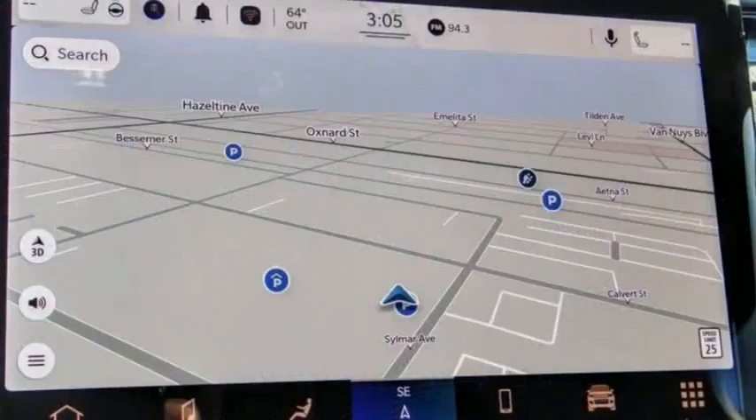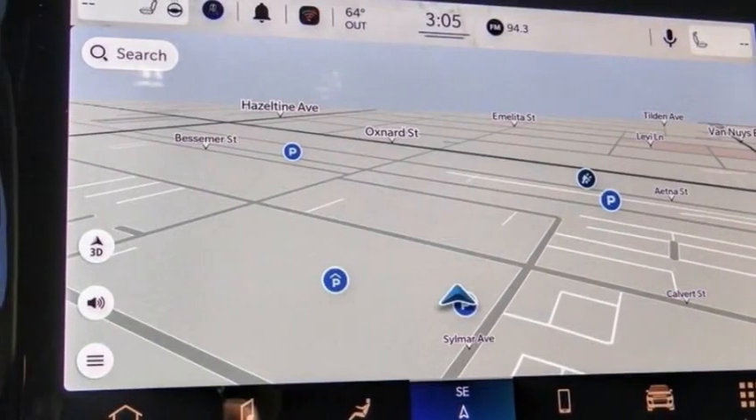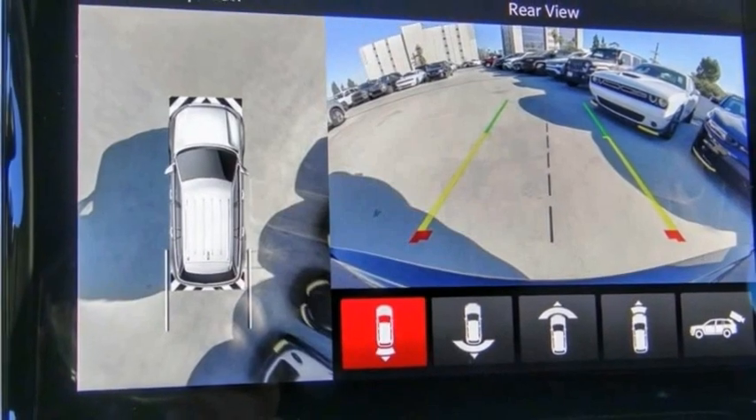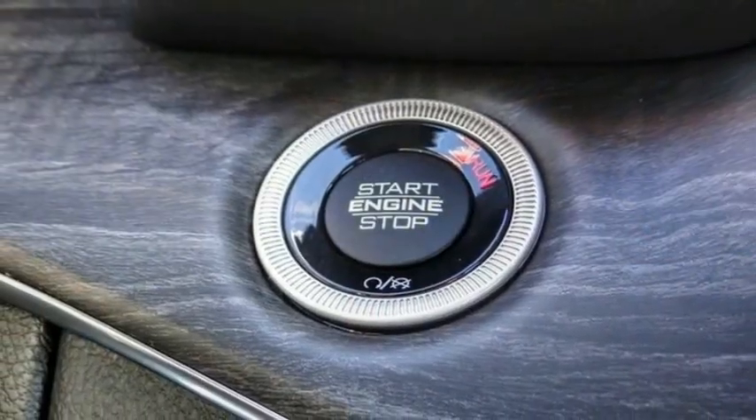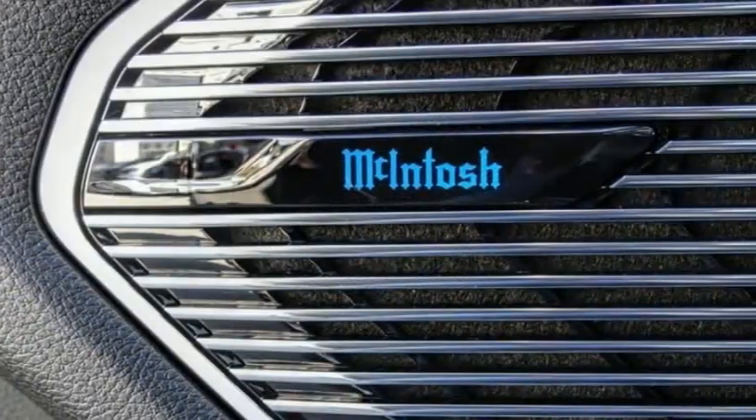Rain-sensing wipers, electronic stability control, alloy wheels, rear spoiler, power lift gate, brake assist, traction control, remote keyless entry, fog lights, four-wheel disc brakes. Come see the car for yourself.